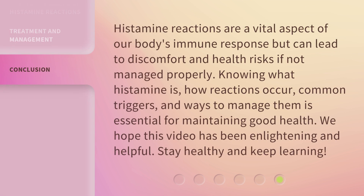Histamine reactions are a vital aspect of our body's immune response but can lead to discomfort and health risks if not managed properly. Knowing what histamine is, how reactions occur, common triggers, and ways to manage them is essential for maintaining good health. We hope this video has been enlightening and helpful. Stay healthy and keep learning.